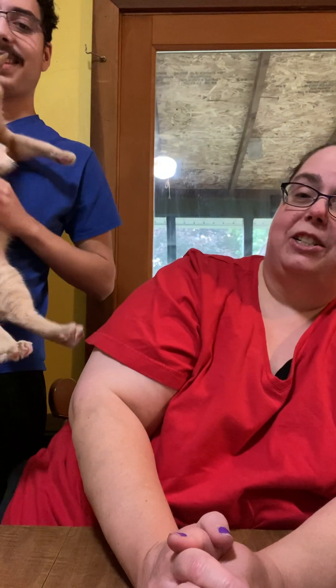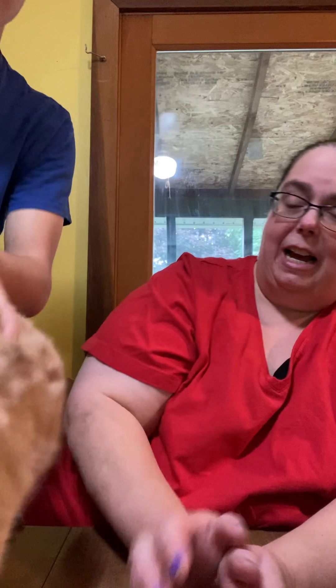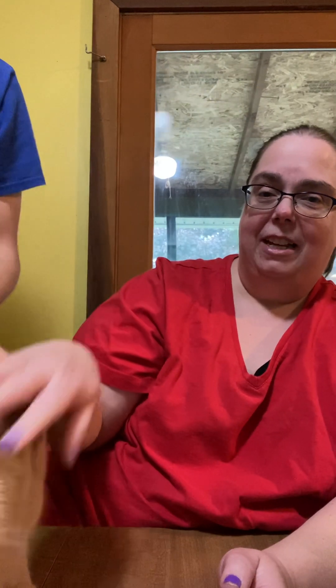Hello everybody, happy Tuesday! Things are getting somewhat back to normal for us after our vacation. He wants to chime in a little bit and show us Peanut today — the cats are very happy to have us back. Peanut, don't you knock my phone over, homeboy!